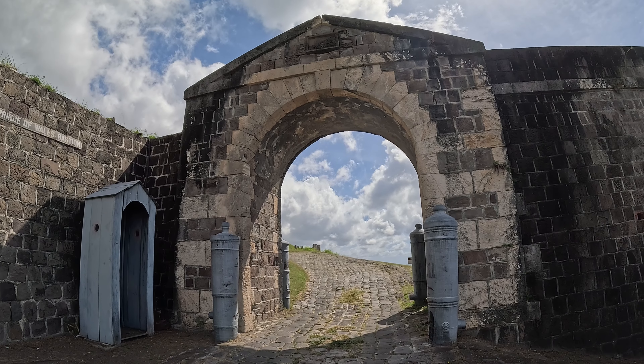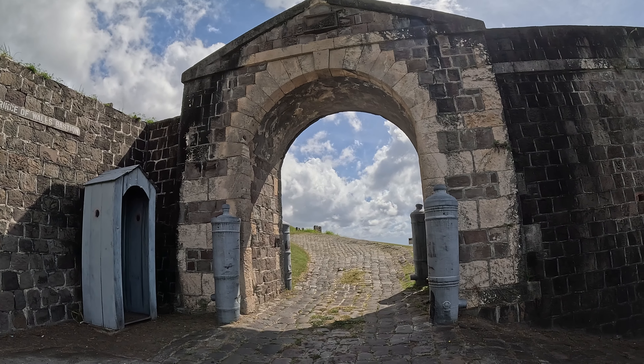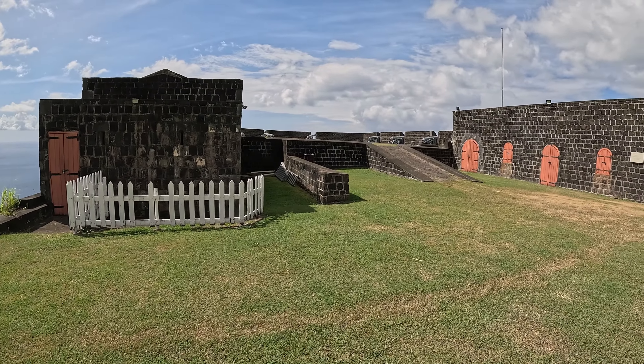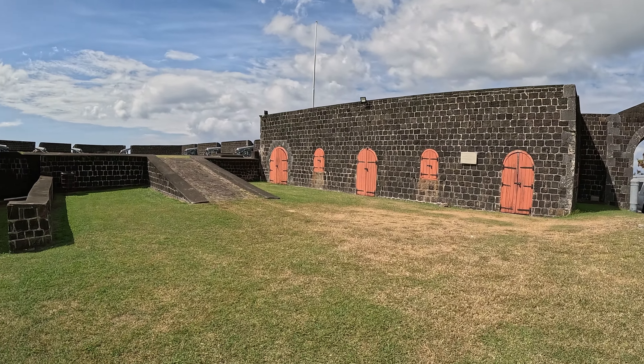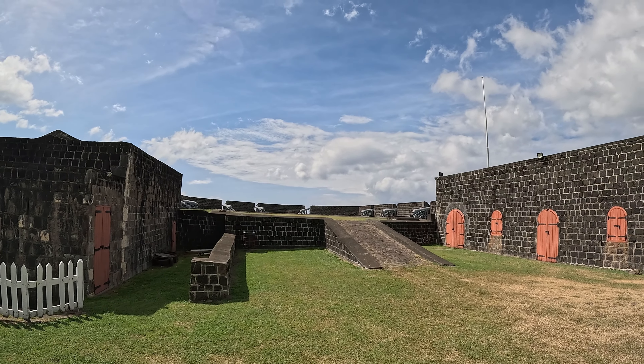This is the Prince of Wales Bastion — also the main entrance. You can see the booth where the guard used to stay. This bastion was completed 100 years after the fort was established and was named in honor of the Prince of Wales, who was the heir at the time, in 1794.